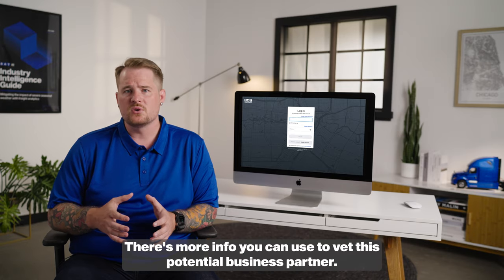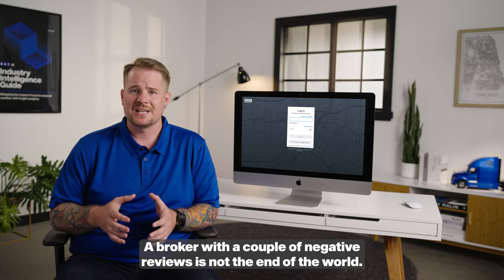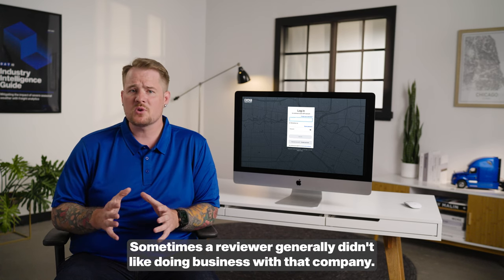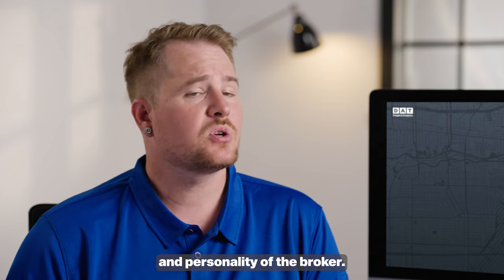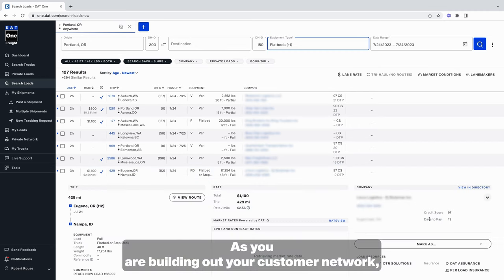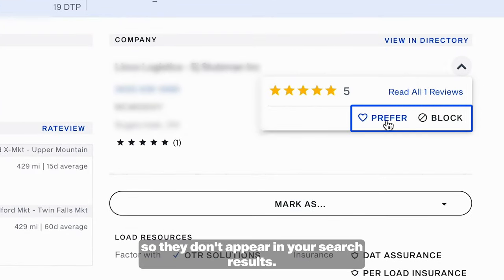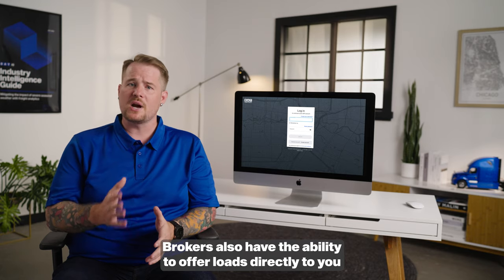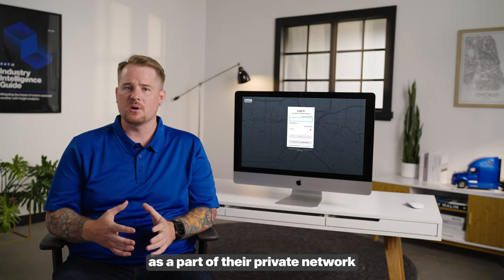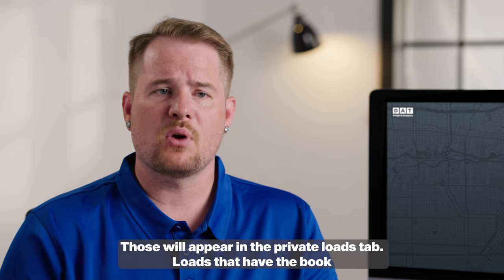There's more info you can use to vet this potential business partner. A broker with a couple of negative reviews is not the end of the world — sometimes a reviewer generally didn't like doing business with that company. Look instead for reviews that mention the conduct, performance, and personality of the broker. As you are building out your customer network, you can also add preferred brokers or even block others so they don't appear in your search results. Brokers also have the ability to offer loads directly to you as a part of their private network rather than posting them to the entire load board — those will appear in the private loads tab.